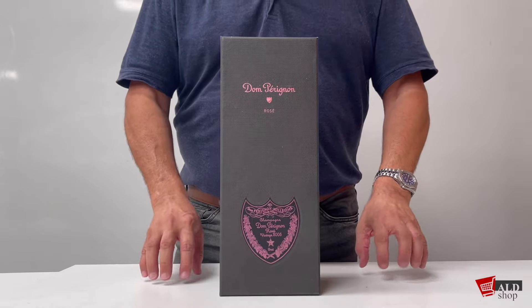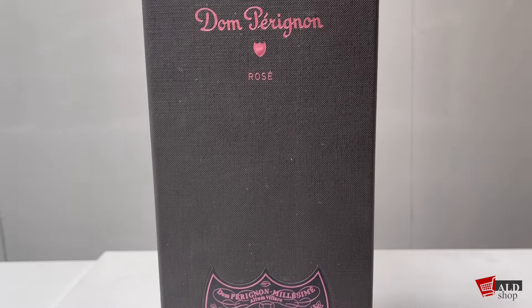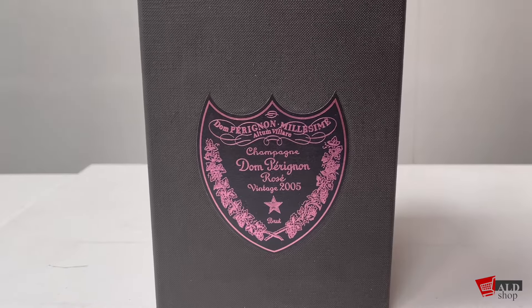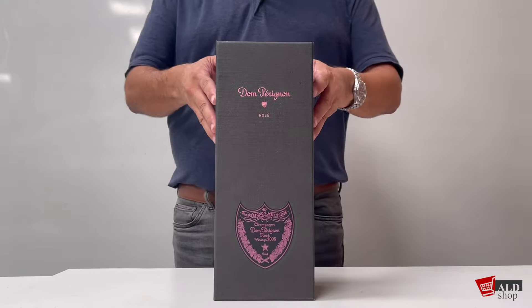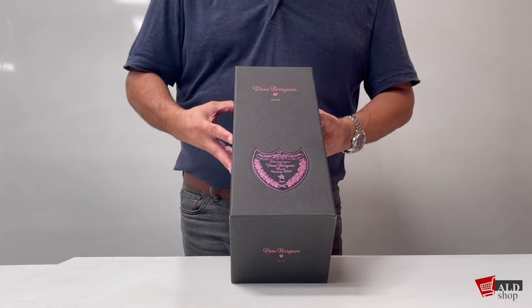Hi there everyone, welcome back to the ALD shop. Today another treat for you to view — we have the Dom Pérignon Rosé 2005 vintage, another superb item from the Moët Hennessy range. Let me just open it up for you.